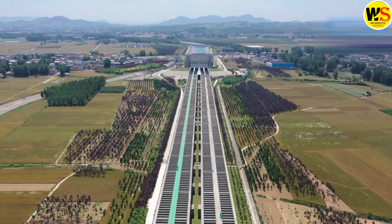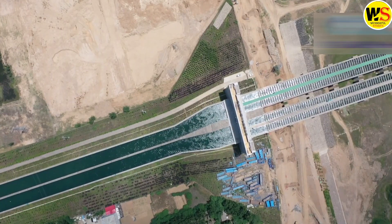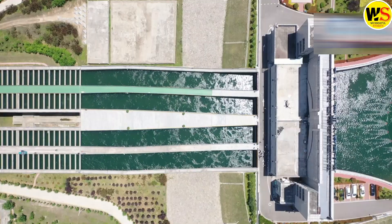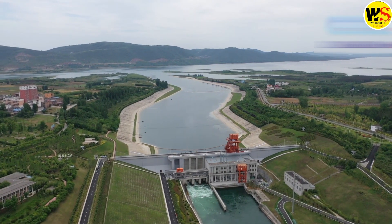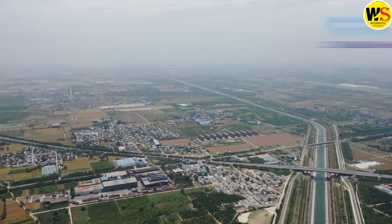Overall, the SNWTP is a controversial project. It has the potential to bring significant benefits to China, but it also has the potential to cause significant environmental and social damage. The project is still under construction, and it remains to be seen how its full impacts will be felt.